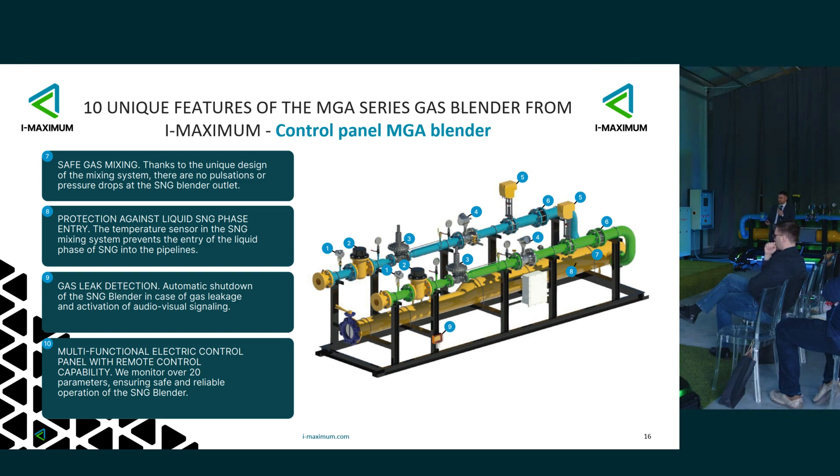Why do we even use this yellow pipe in our heart? This is to mix it properly, without various swirling effects — it will mix gas effectively. This is about safety in gas mixing. We use technology that ensures the gas at the outlet doesn't pulse. Protection against getting liquid SNG gas — we predicted that and simply placed, mounted, and integrated a temperature sensor.